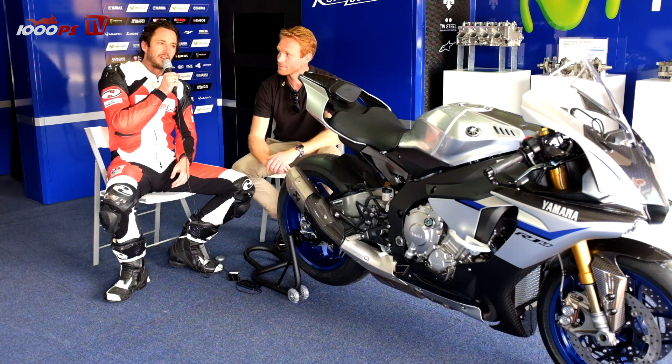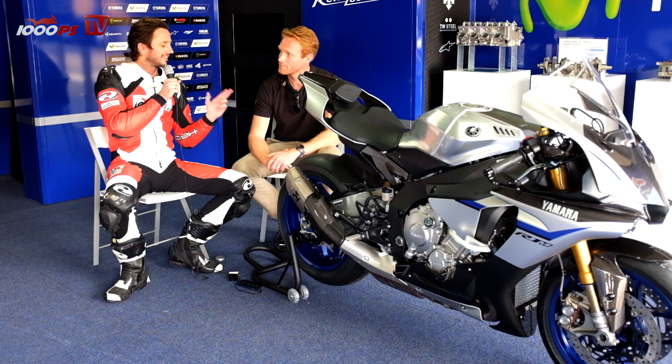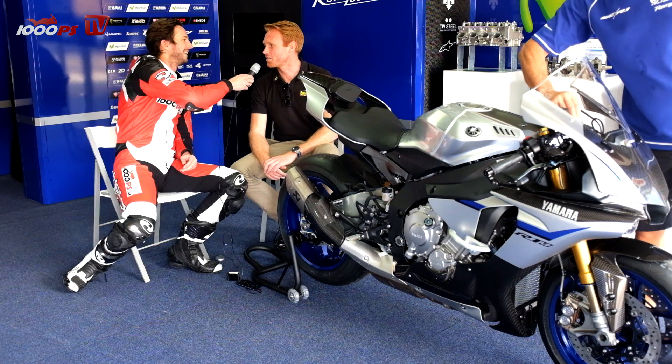Yes, hello, welcome to 1000PS TV. I'm here at the Yamaha R1 presentation in Sydney and next to me is the guy from Öhlins — I forget the name. Hello, the guy from Öhlins, what's your name please? Martin Lungenberg.